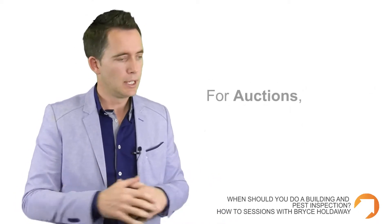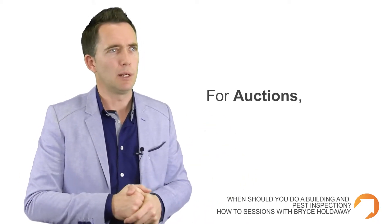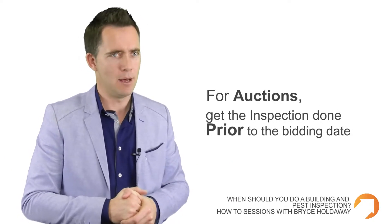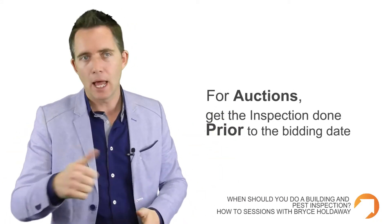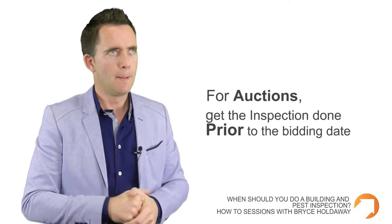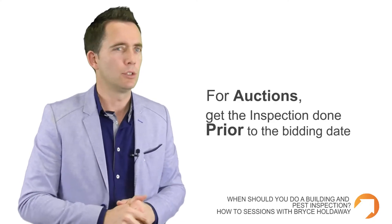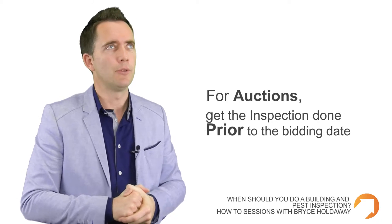If you're looking to buy at auction, it's non-negotiable that you get the building and pest inspection done prior to even turning up on the day. Because if you are the successful buyer under the hammer, you are unconditional — there's no turning back. It's not as if you can find out later that there was an issue and start negotiating, because it's too late. It's absolutely essential that if you're going to buy a property at auction, you get the building and pest inspection done prior to turning up on the day.